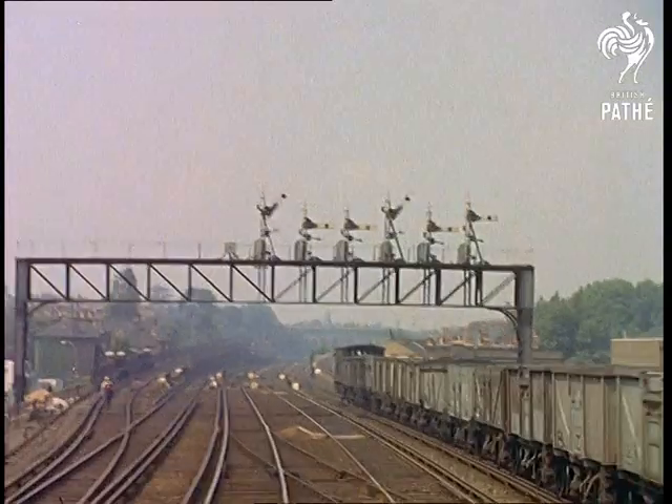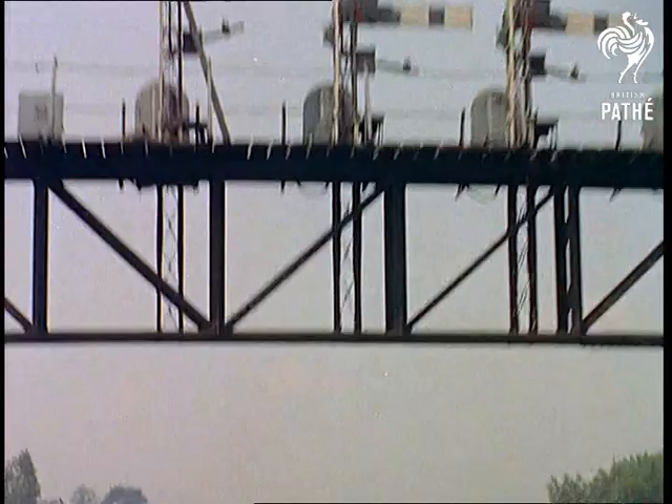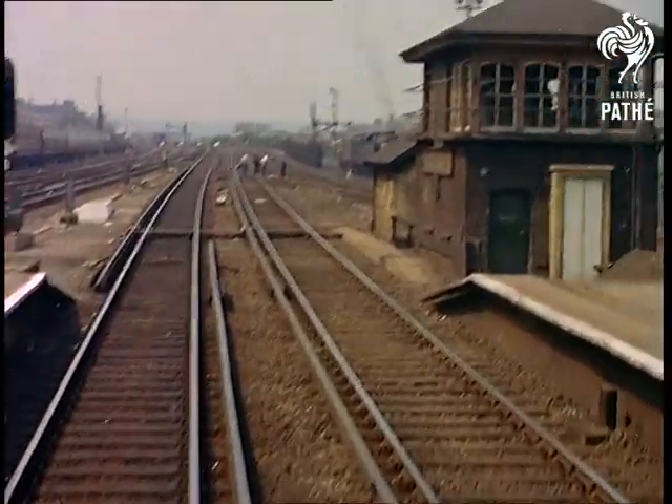But for the driver, there is nothing relaxing about the trip. The complex array of points and signals demand a higher degree of concentration than that of the daily puzzlers. But the driver is secure in the knowledge that the signals are correct.